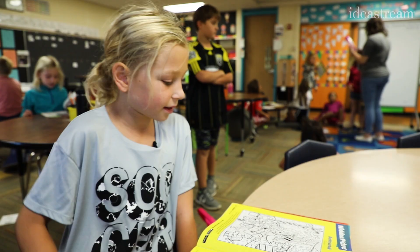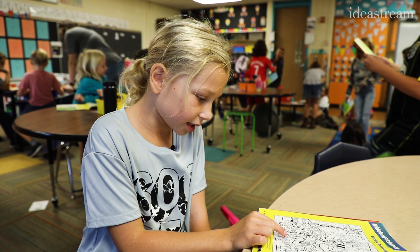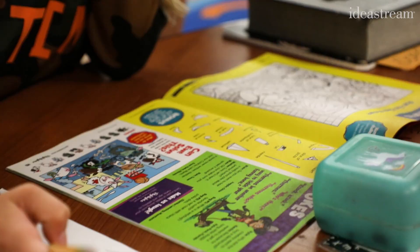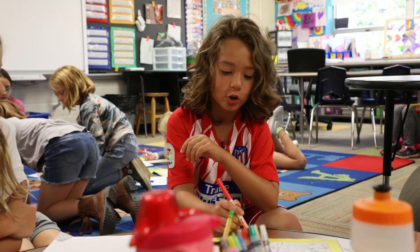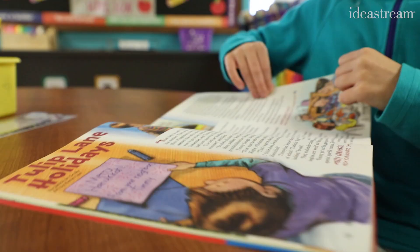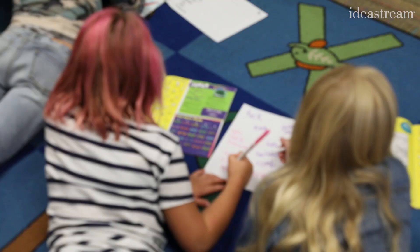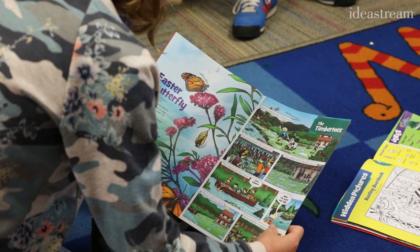But they were pretty unanimous about what they liked best. I like the hidden pictures — there's a butterfly back there. I like them because you have to focus on the little things instead of just the big things around. For the hidden pictures, it's not easy — it's not in like a corner, it's like in people or on people. It's challenging and it's fun. Hidden pictures, the longest running feature in the magazine, was also the most popular among this crowd.